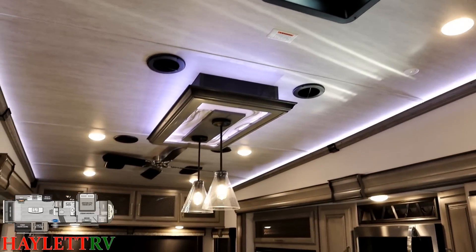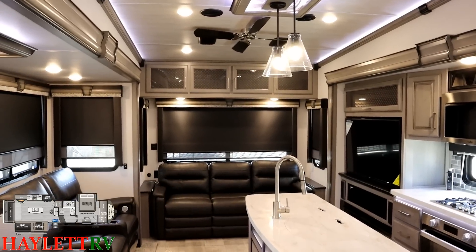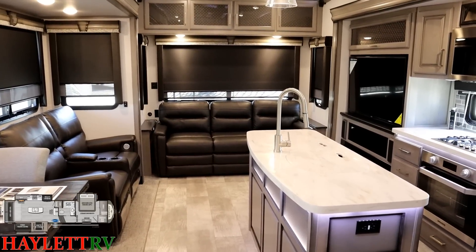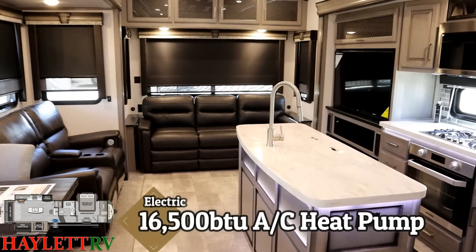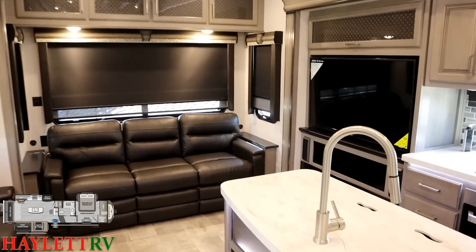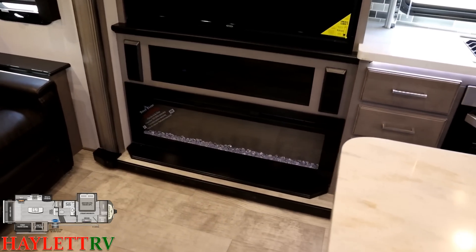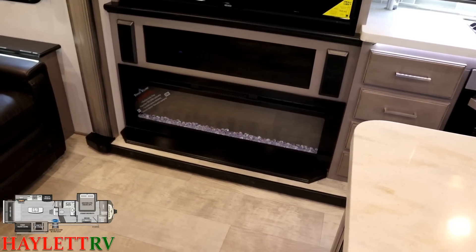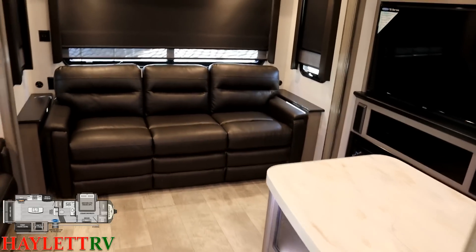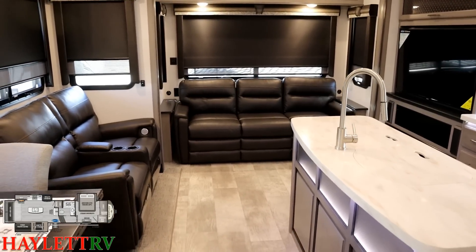One thing you won't find visually in a Montana is the air conditioner — you've got dual whisper ducted 15,000 BTU air standard on these. Back here in the living room, the air conditioner has a 16,500 BTU heat pump. Plus down here you've got a 5,000 BTU electric space heating fireplace. Combined, you've got over 21,000 BTUs of heating potential without ever igniting the propane furnace — that helps with hot and cold climate camping.